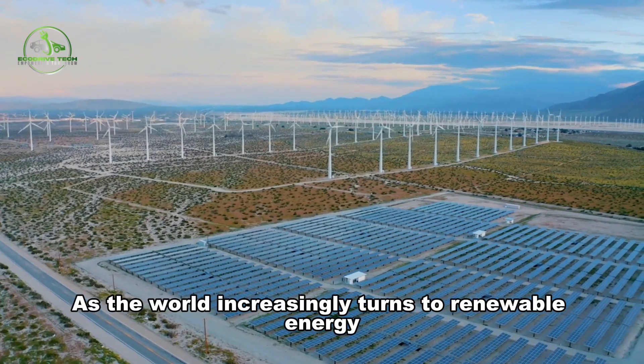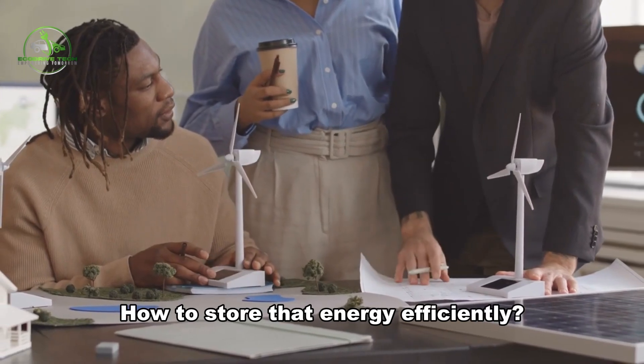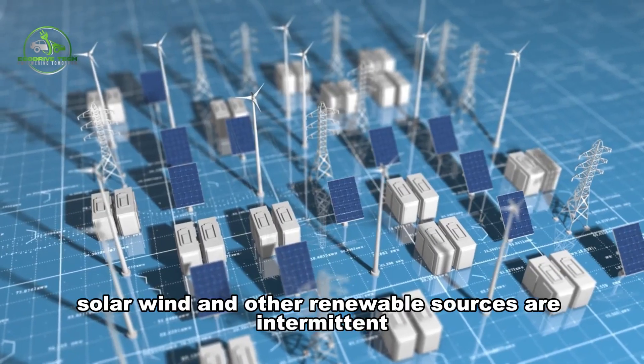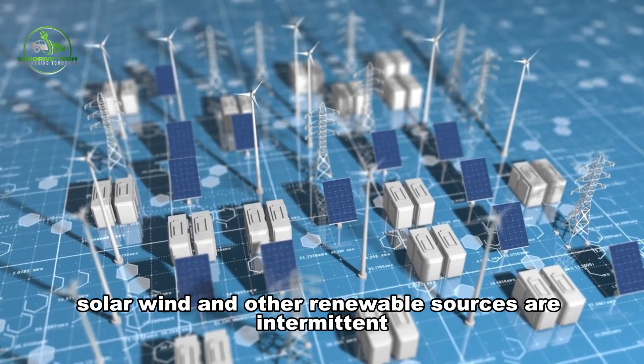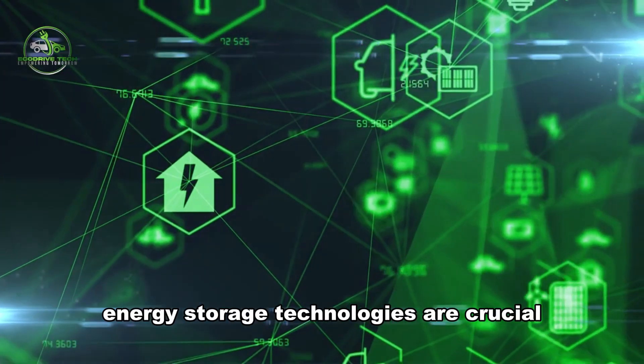As the world increasingly turns to renewable energy, one of the biggest challenges we face is how to store that energy efficiently. Solar, wind, and other renewable sources are intermittent — they don't generate power all the time. To solve this problem, energy storage technologies are crucial.